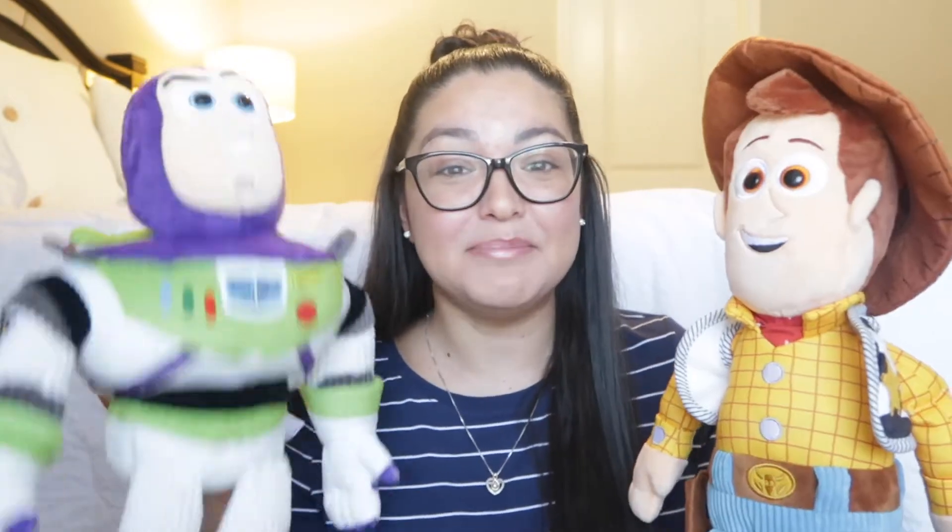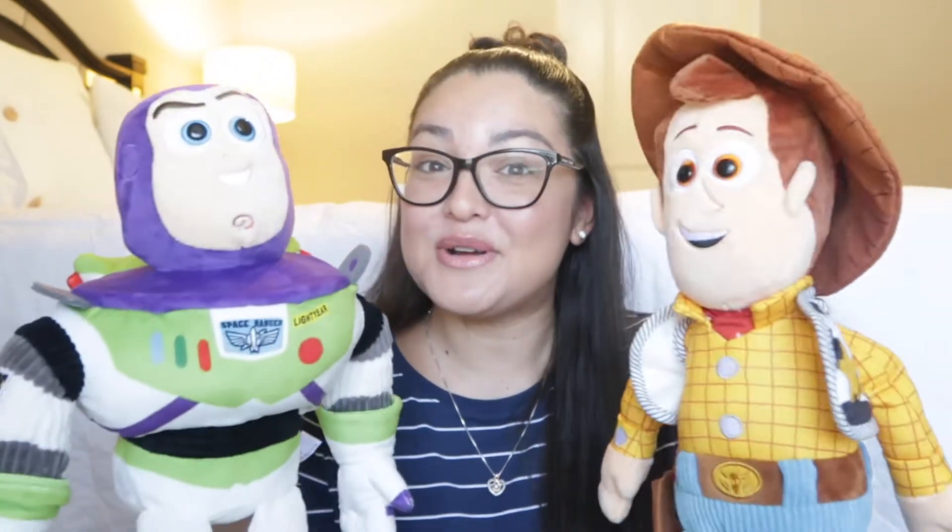Hey you guys, it's Brittany, your independent Scentsy consultant, and welcome back to Fragrance Friday. Today's video I'm going to share with you two new items added into the Disney collection. By the thumbnail and title you already know what they are, so I'll just go ahead and show you. Oh my god, how cute are these? This is Woody and Buzz Lightyear from Toy Story.